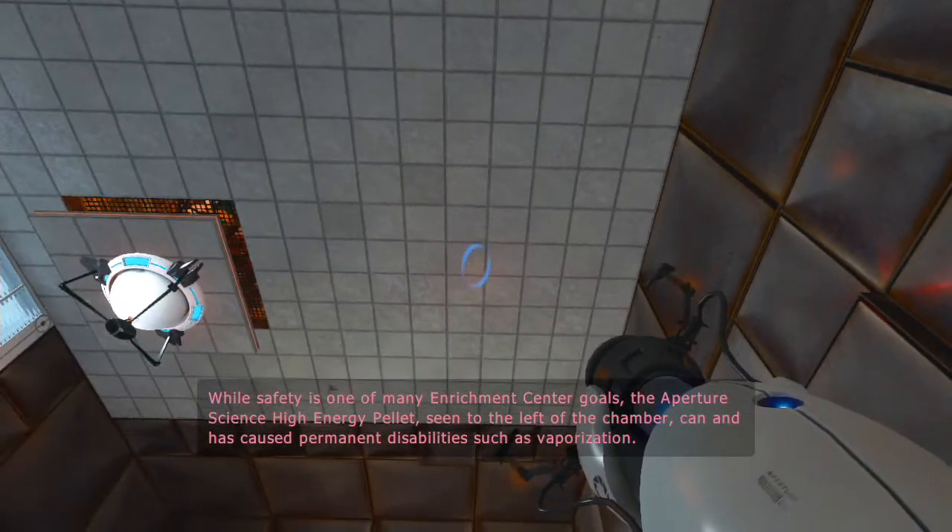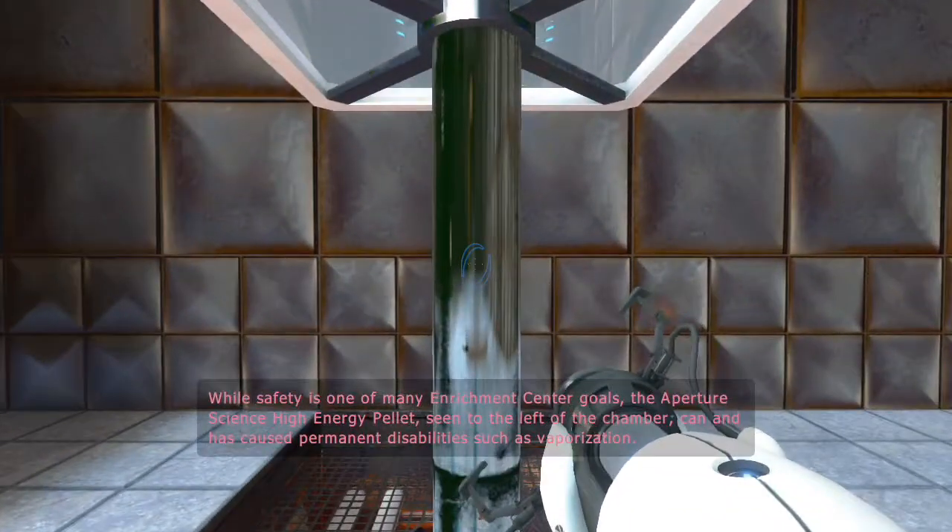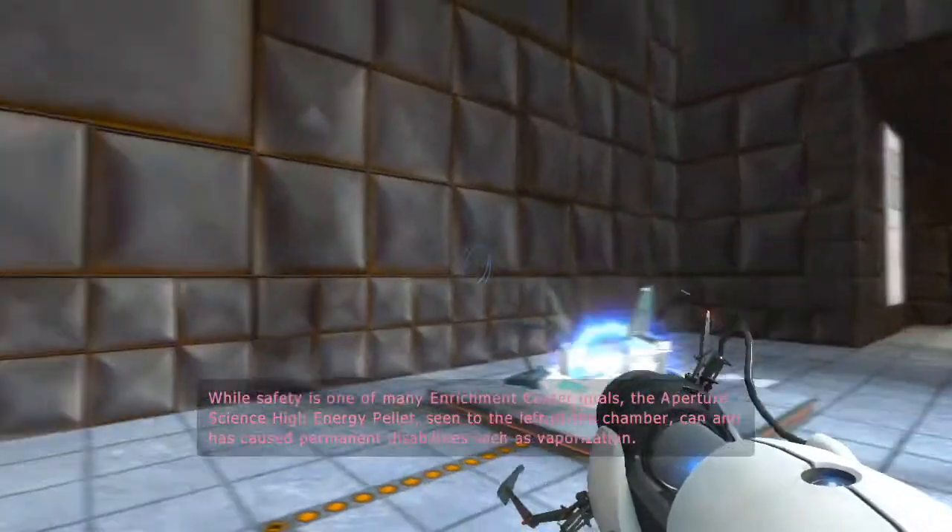But safety is one of many Enrichment Center goals. The Aperture Science High Energy Pellet seen to the left of the chamber cancels.